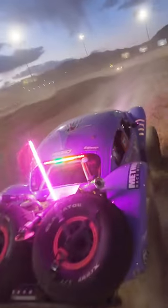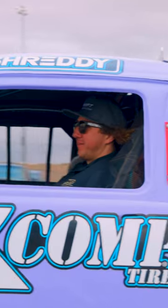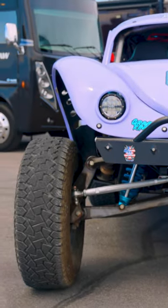We're here at the 2022 Holley LS Fest West at Las Vegas Motor Speedway. Behind me is Jaws. This build started from the ground up with Kevin and I.